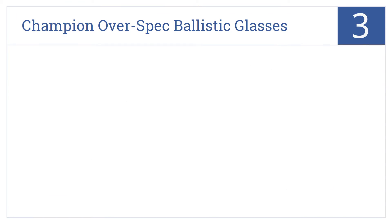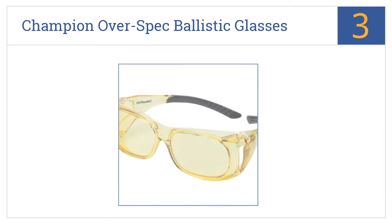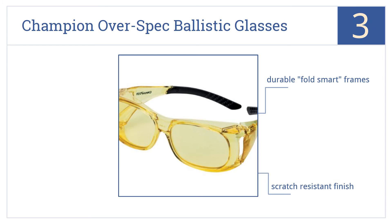Halfway up our list at number 3, if you already need glasses to see, then these Champion over-spec ballistic glasses give you the added protection you need to ensure you're shooting safely. They feature durable fold-smart frames and a scratch-resistant finish, and provide sharp images with no distortion.